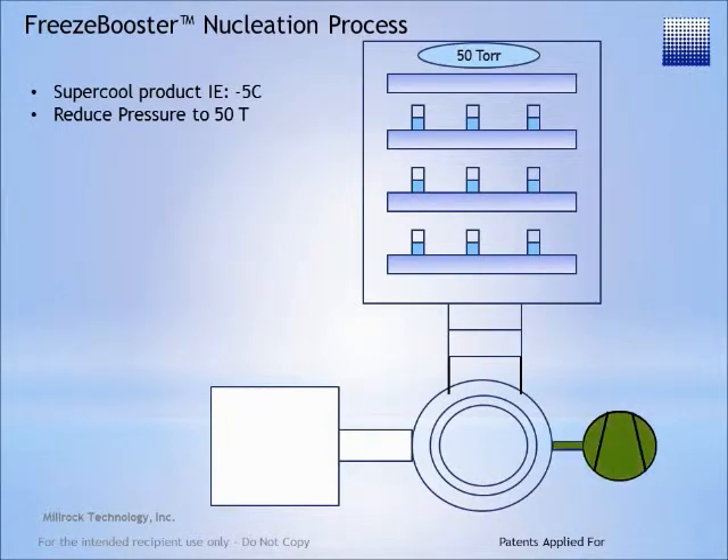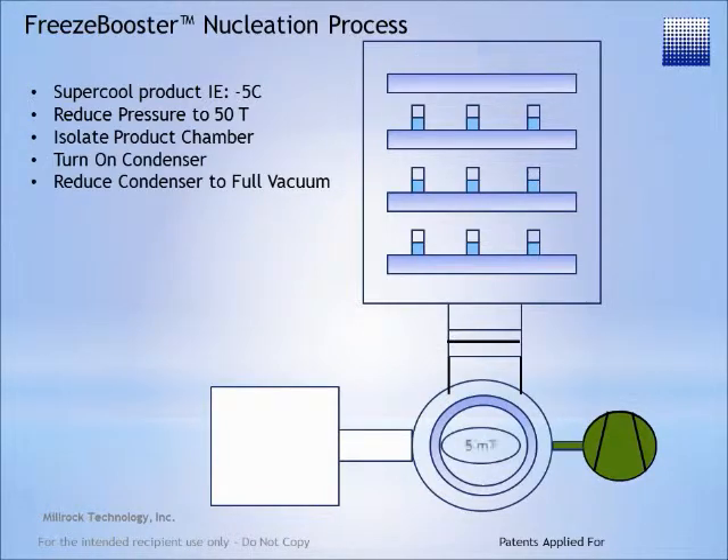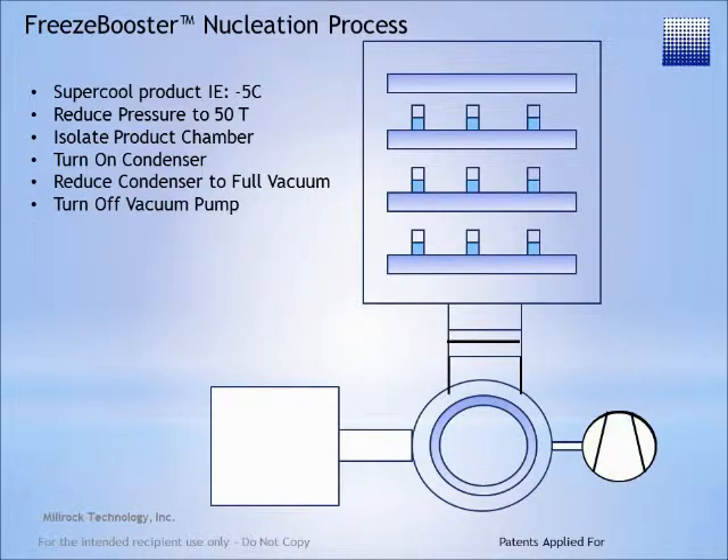The chamber pressure is reduced to approximately 50 torr. Next, the product chamber is isolated by closing the isolation valve. The condenser coil is turned on and cooled to its maximum low while continuing to reduce the vacuum, or the pressure, in the condenser. The vacuum pump is then turned off.